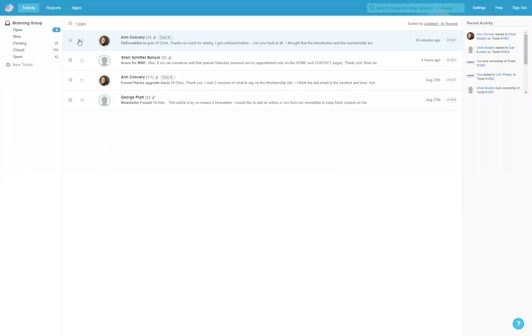Here's our Groove. So we have our open tickets here — Anne, Sherry, Anne, and George have all sent us some tickets. We can filter them out by pending. These are still open, and the ones that are open are new. The pending ones are where we're waiting. Closed means the ticket is closed, and then we have spam.